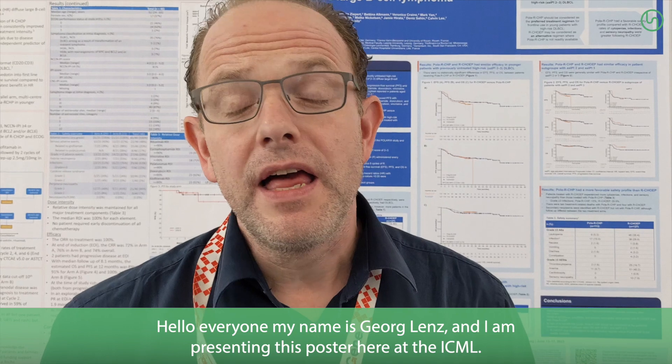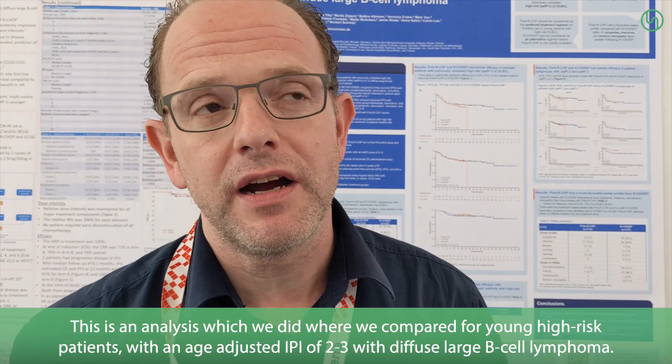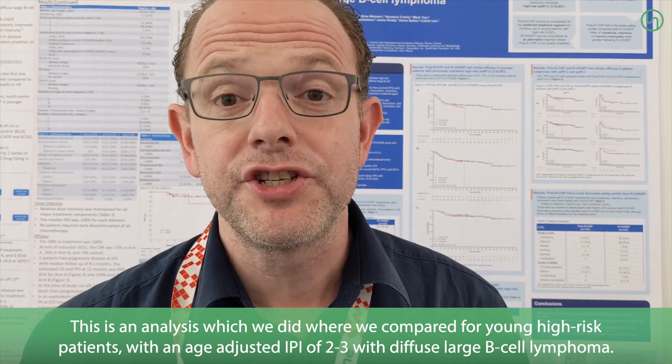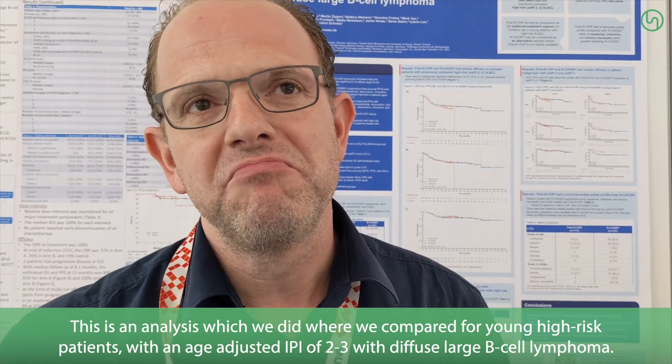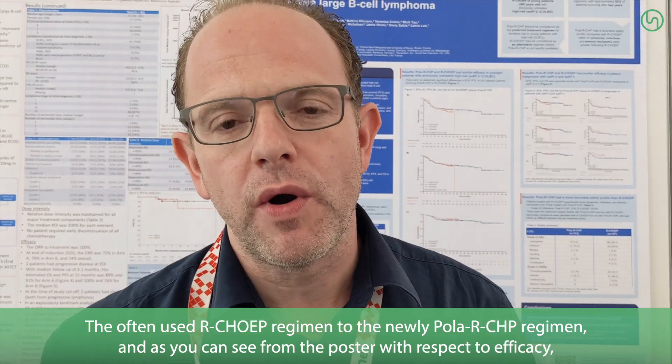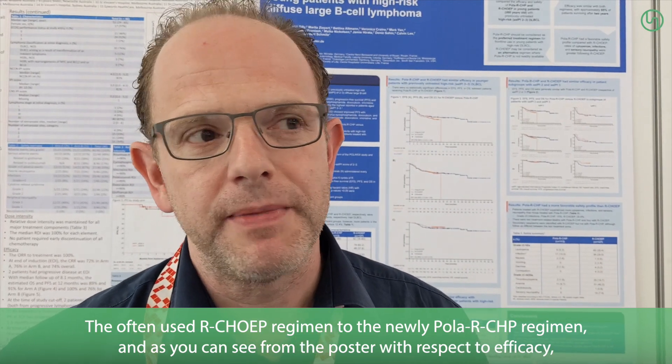Hello everybody, my name is Gerard Lenz and I'm presenting this poster here at the ICML. This is an analysis where we compared, for young high-risk patients with the age-adjusted IPI of 2-3 with diffuse large B-cell lymphoma, the often-used R-CHOEP regimen to the newly polarized Pola-R-CHP regimen.